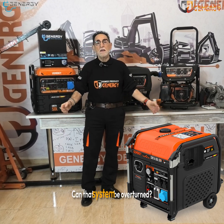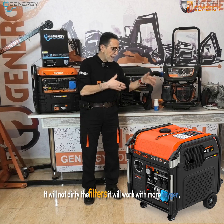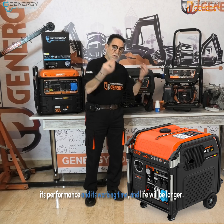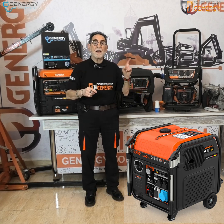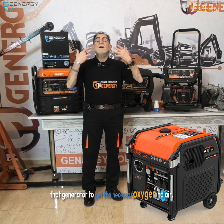Can that system be overridden? Yes, but really for him and for you, it's an advantage. It will not dirty the filters. It will work with more oxygen, and its performance, working time, and lifespan will be longer — and yours too. So we leave it as is and find a way for that generator to get the necessary oxygen and air.